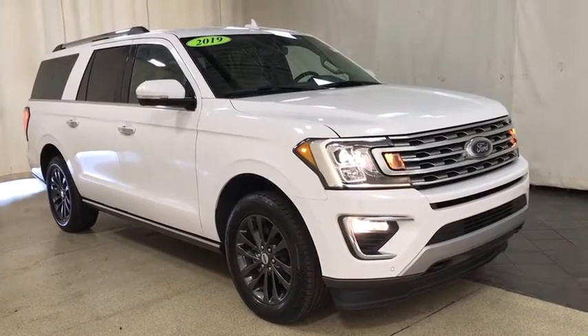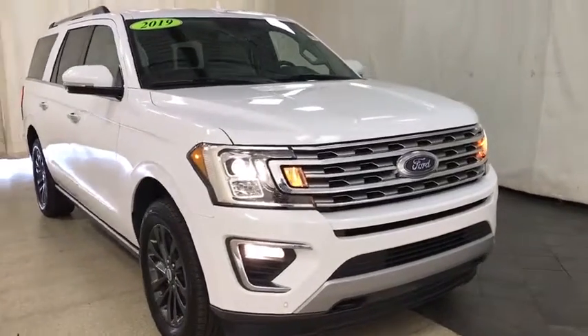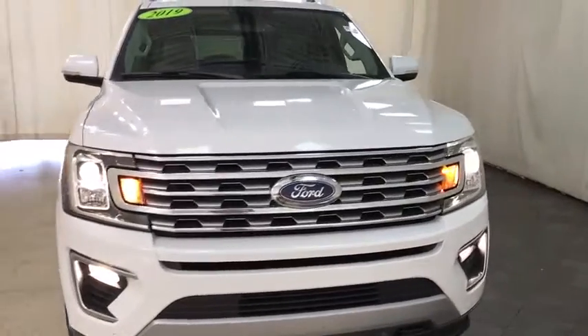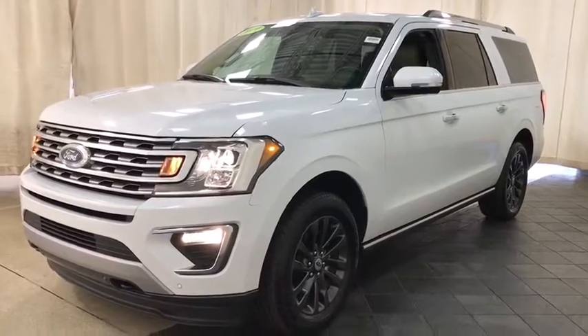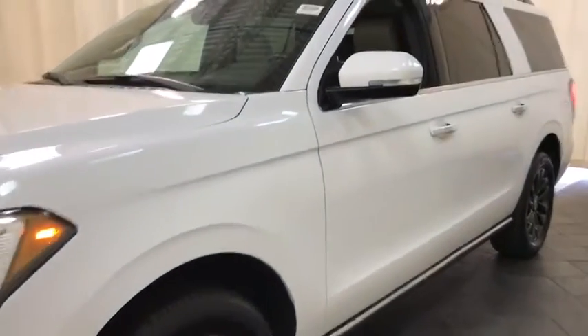Come test drive the 2019 Ford Expedition. Powerful, controlled, resourceful. Expedition. This vehicle has less than 35,000 miles. Here are some of this vehicle's great options.